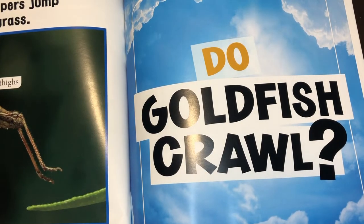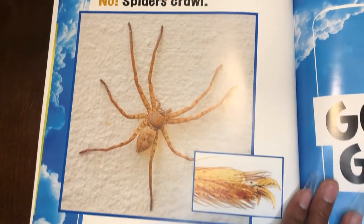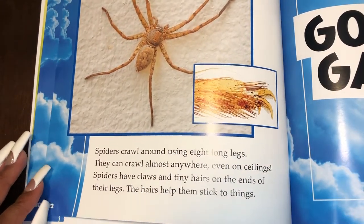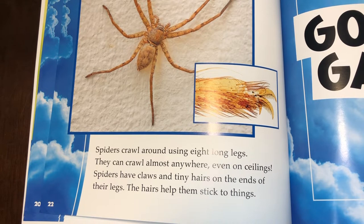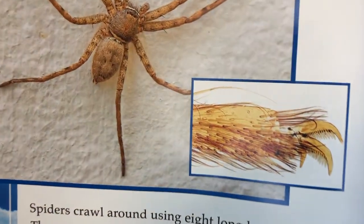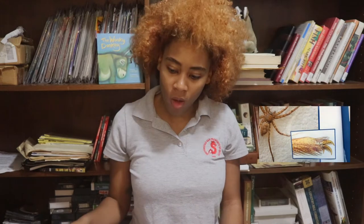Do goldfish crawl? No. Spiders crawl. Spiders crawl around using eight long legs. They can crawl almost anywhere, even on ceilings. Spiders have claws and tiny hairs on the ends of their legs. The hairs help them stick to things. So spiders have hairy legs that help them to stick — just like Spider-Man, who grew hairs on his fingers that helped him stick on walls too.